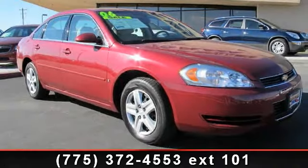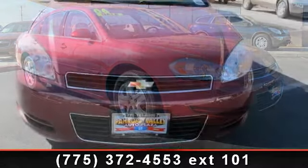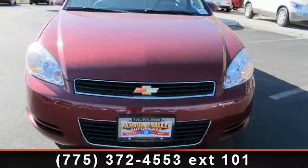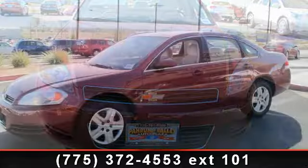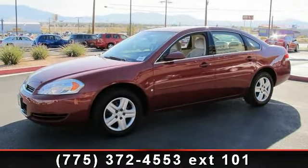Step into the 2006 Chevrolet Impala Lieutenant if you are looking for an automobile with great features. Look no further. This vehicle comes with a reliable six-cylinder engine connected to a smooth-shifting automatic transmission.